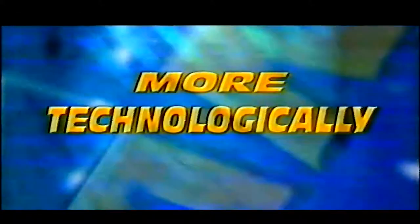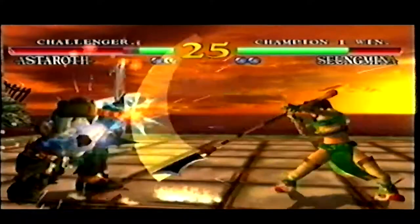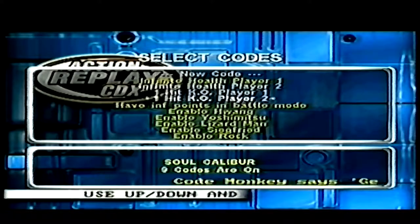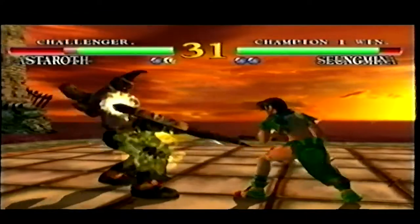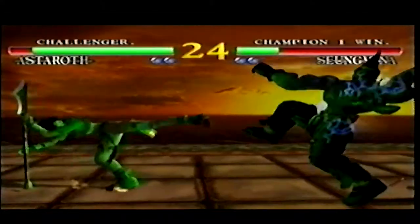Daytower welcomes you to the mind-blowing world of video game enhancements with the new Action Replay CDX for Dreamcast. Action Replay CDX is more technologically advanced than any other game enhancer on the market today, and promises to take your gameplay to higher levels. In this video you'll discover how the Action Replay CDX will revolutionise your gameplay, arming you with the power to load the most devastating codes available.